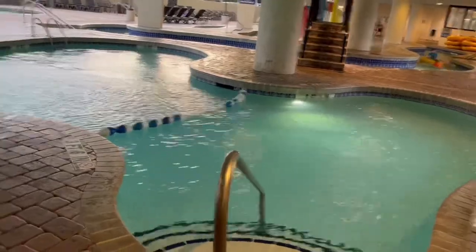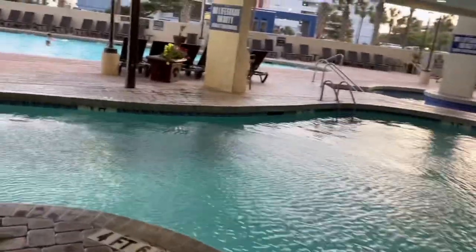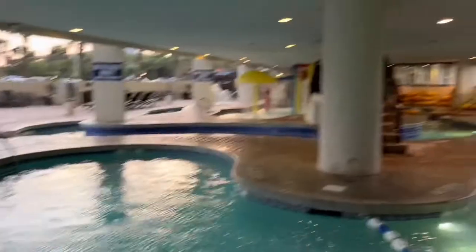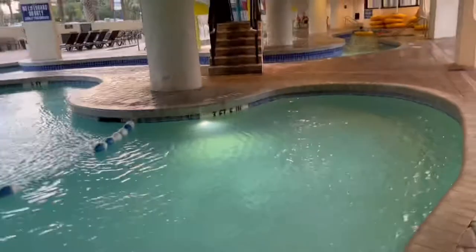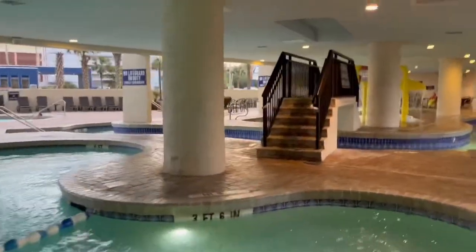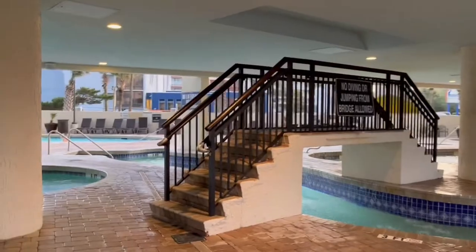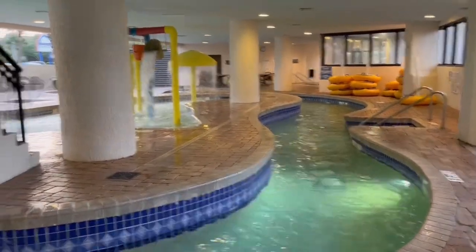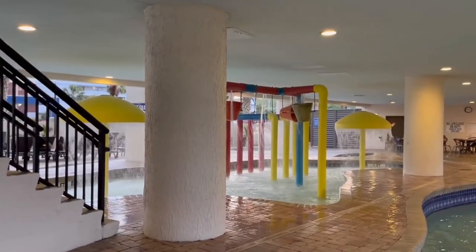Here are the pools now. This one goes from three feet all the way up to five feet. There's a hot tub over there as well. Over here you have the lazy river, which wraps around in a circle and is three feet all the way around. No diving or jumping allowed — that's kind of important. It goes around in a circle and has a little water park up there that dumps buckets on your head for the children.